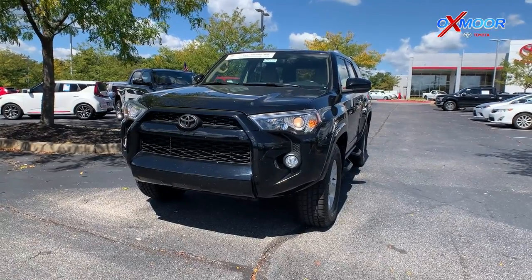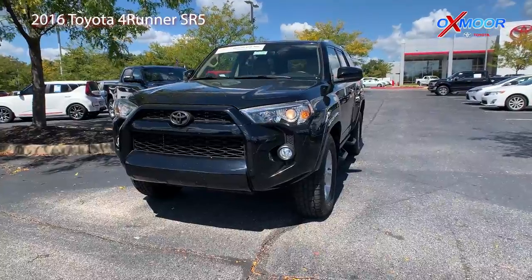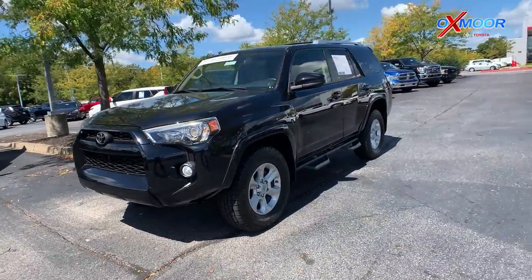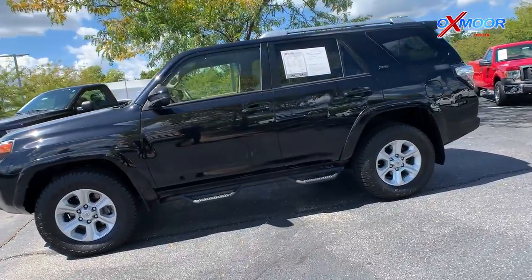For our last vehicle, this is a 2016 Toyota 4Runner SR5. That exterior color is in black. You'll have your alloy wheels.